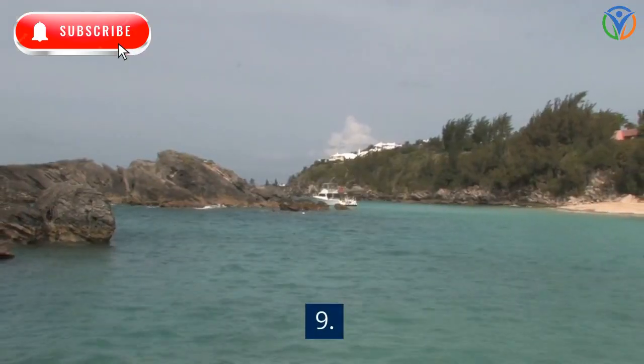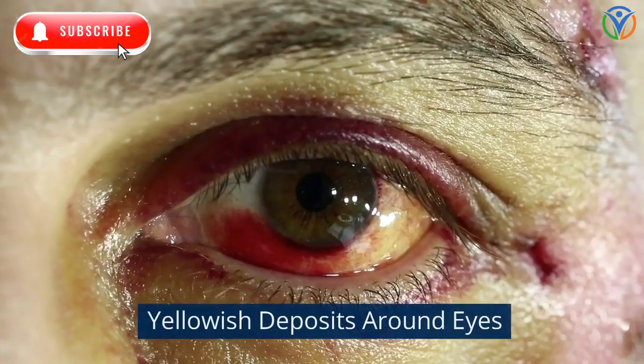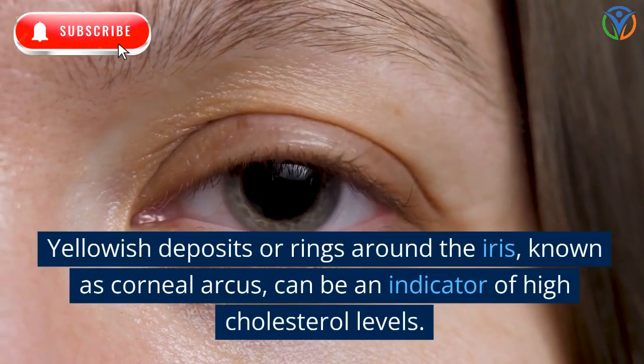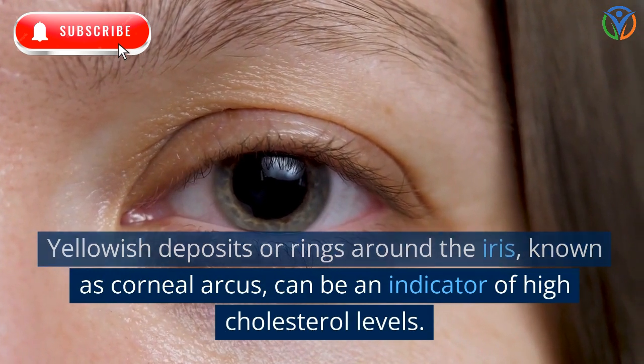9. Yellowish Deposits Around Eyes. Yellowish deposits or rings around the iris, known as corneal arcus, can be an indicator of high cholesterol levels.